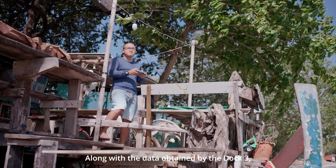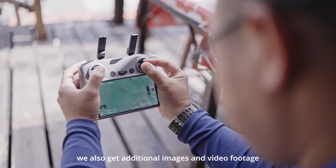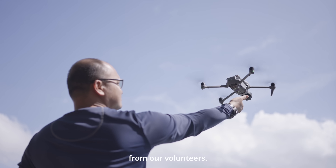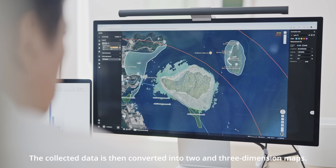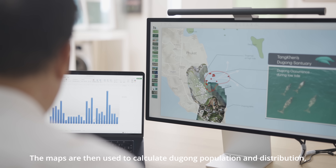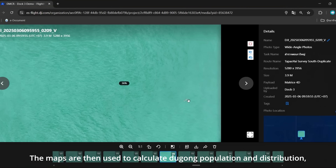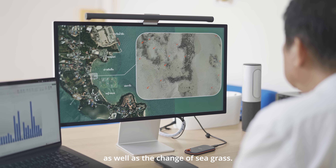Along with the data obtained by the Dock 3, we also get additional image and video footage from our volunteers. The collected data is then converted into two- and three-dimensional maps, which are used to calculate Dugong's population and distribution as well as the change of seagrass.